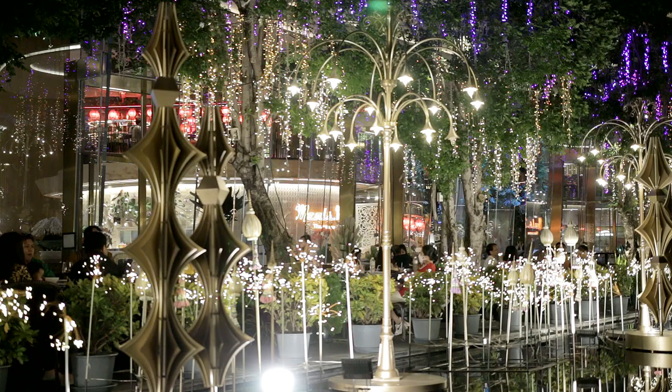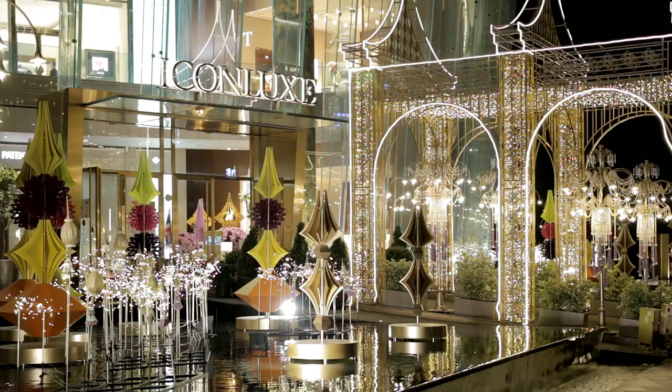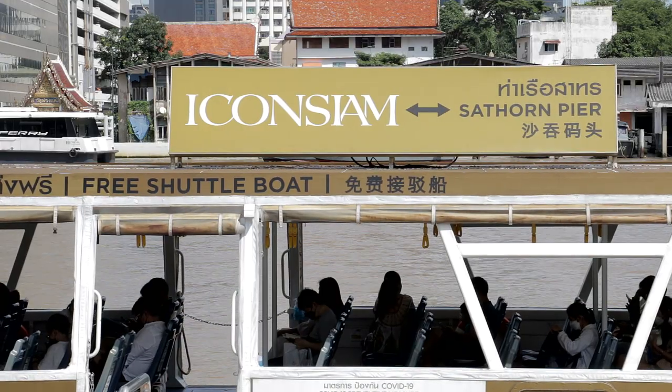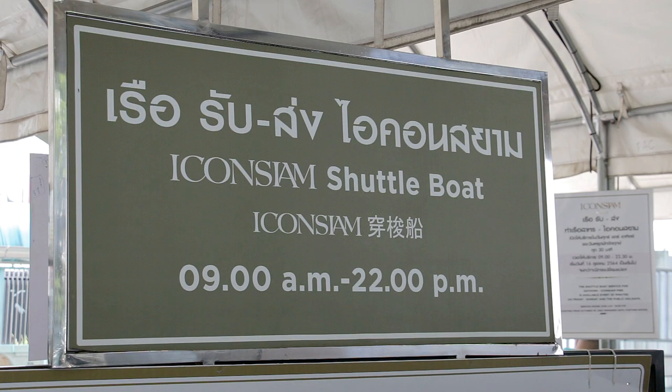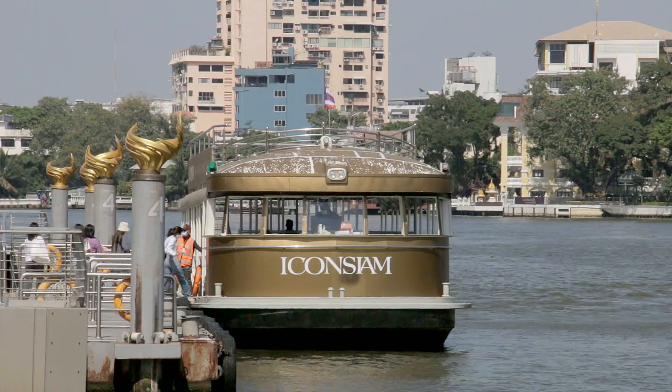Icon Siam's own boats run all day and late into the evening, transporting customers to and from Sathorn Pier, where there is a convenient connection to Bangkok's train network and also where this commentary finishes.